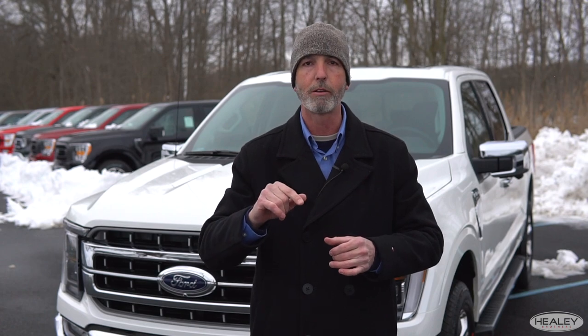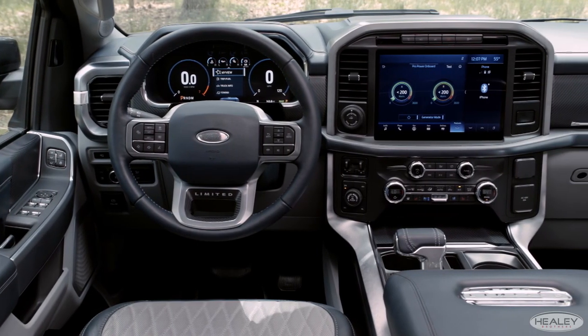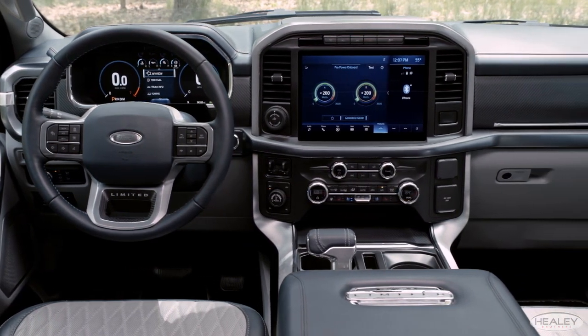And if you need roadside assistance, you can e-request and see your status real-time using FordPass. Technology is not limited to FordPass — this F-150 is loaded with it.